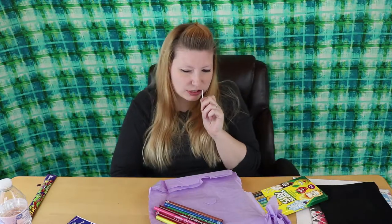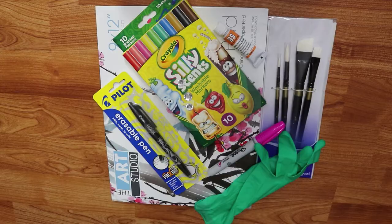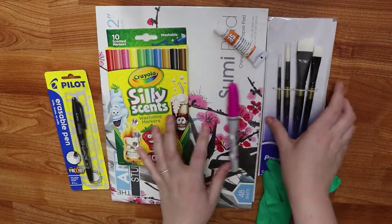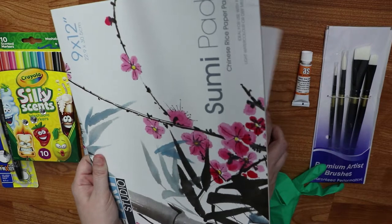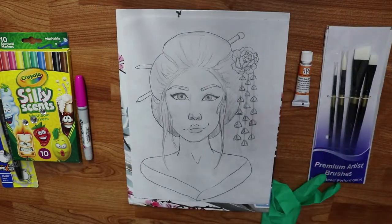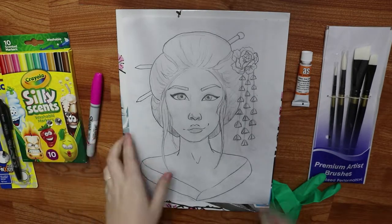Alright, now I have to think of what I'm going to make with these items. I was thinking I would draw some type of portrait since I have a skin tone color, and because I have rice paper I thought it would be neat to do a redraw of my geisha drawing that I did back in Inktober. I changed the style up a bit and made it a little more realistic, so I figured I would give that a go using these supplies as much as I can.